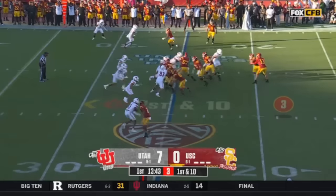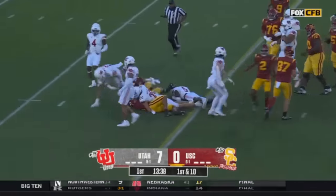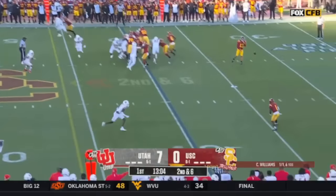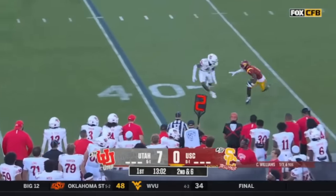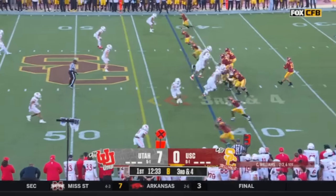It might be a rather high night for Caleb Williams. It is a handoff for Austin Jones on first down. Veteran secondary on this side — Zachariah Branch, the explosive — third-down defense in the nation.